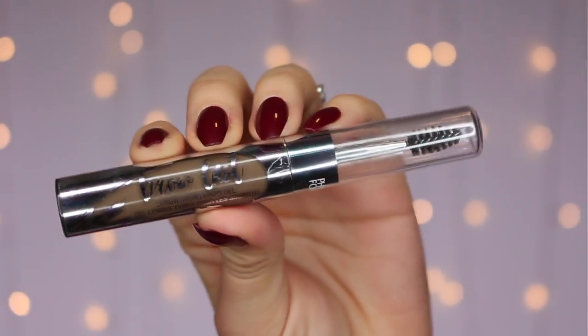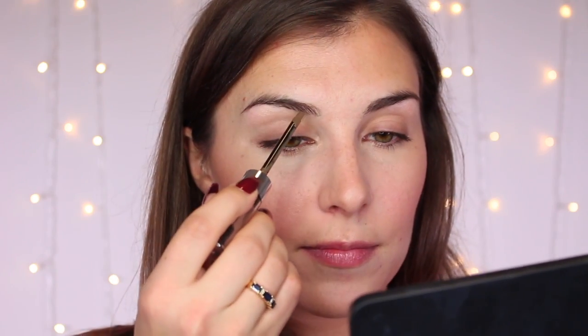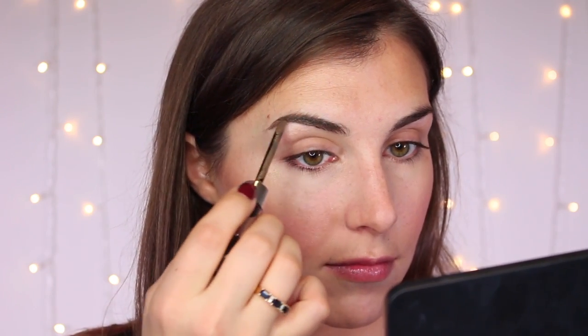On to the brows. I want to go with a tinted brow gel, and the closest one I had on hand was, again, Physicians Formula — the Brow Last Longwear Brow Gel. I use a very light touch here because this stuff is pretty pigmented; it's more like a liquid brow pomade. I just take what's on the brush — I don't re-dip it — split that between both brows, and comb them through. And that's that.